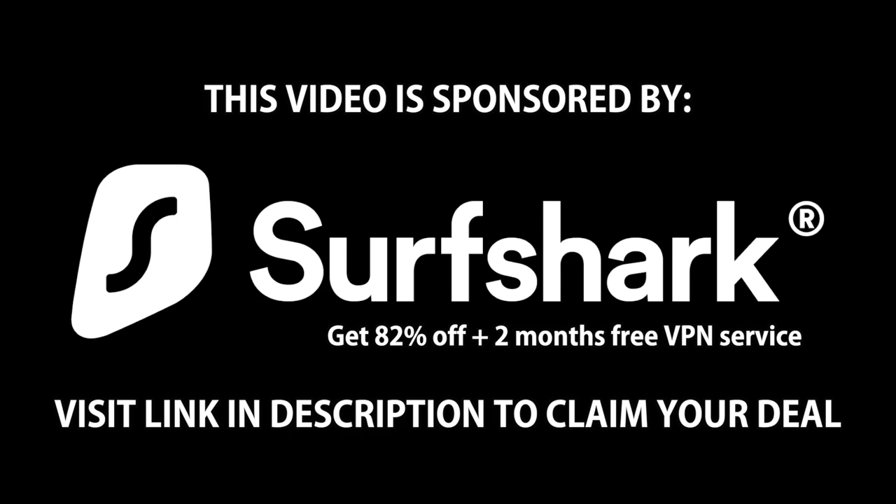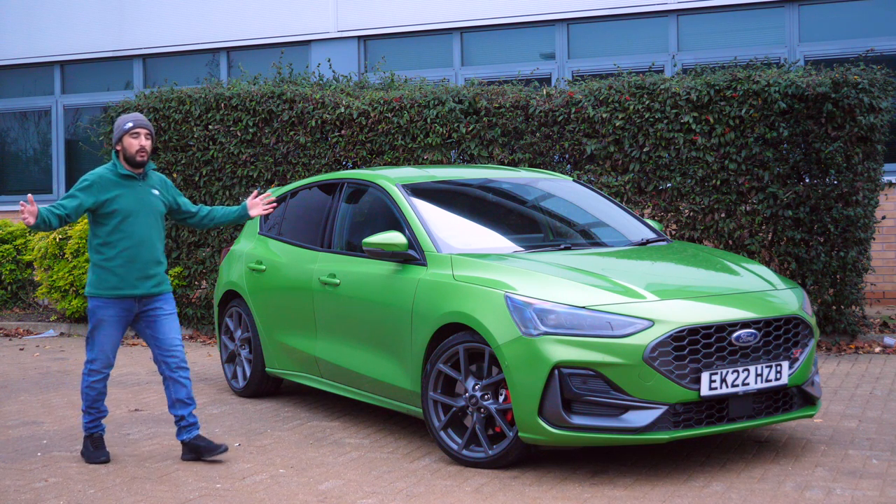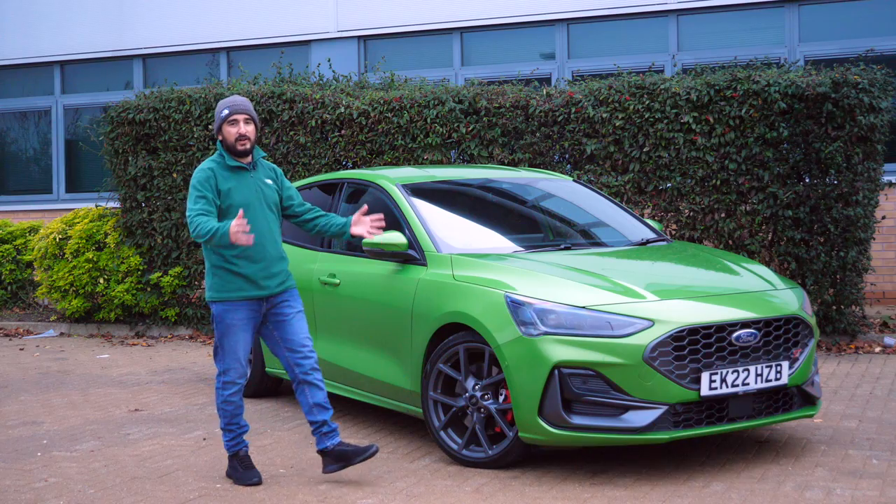Thanks to my pals at Surfshark for sponsoring today's video. See my exclusive deal by clicking the link in the description below and get yourself award-winning VPN protection. Hello guys and welcome back to the channel.